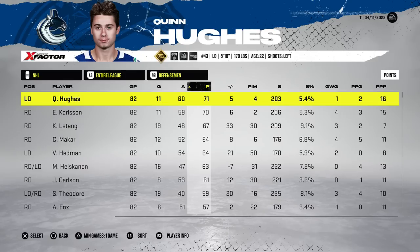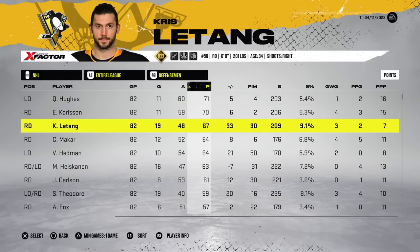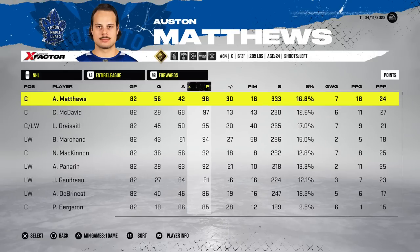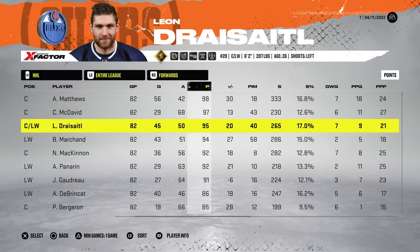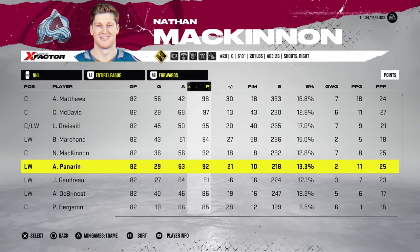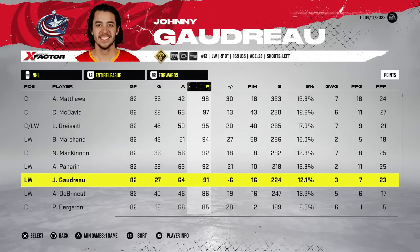Even though we didn't win the president's trophy I think this team is still gonna take home some hardware. Hughes led all defensemen with 71 points, with EK65 hot on his trail at 70. Letang was at number three with 67 points. Forwards: Matthews had 98 points and 56 goals, 97 from McDavid — which is poetic, it is in fact his number — 95 from Draisaitl, 94 from Bradley, Nate MacKinnon and Panarin putting up 92, and Gaudreau with 91.